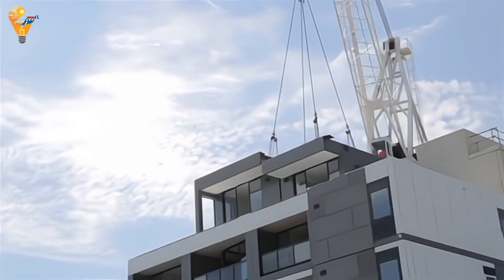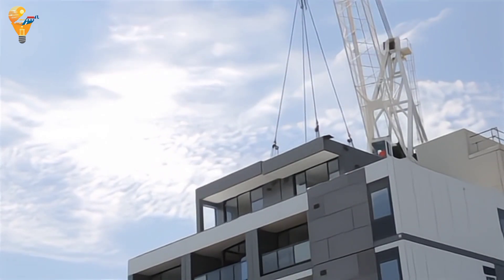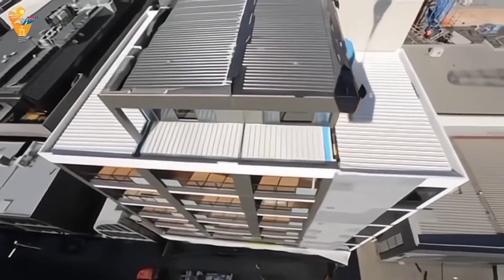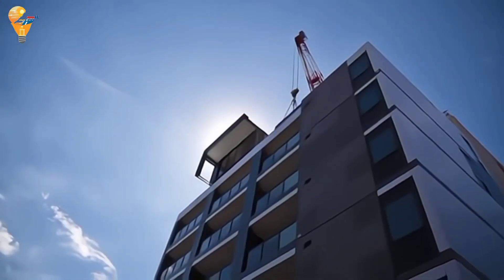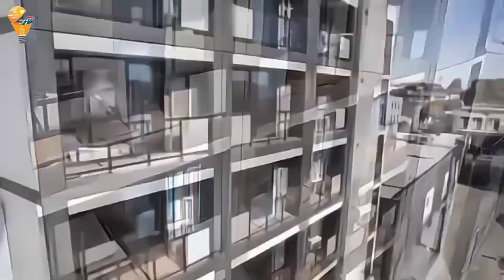From rapid assembly to sustainability and design flexibility, lightweight volumetric modular construction offers numerous benefits. It's a smart choice for anyone looking to build a modern, efficient and eco-friendly home.